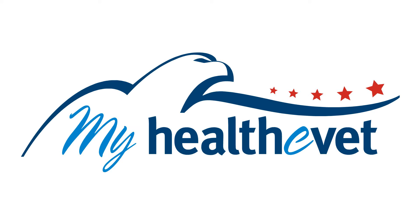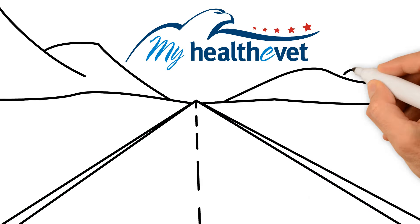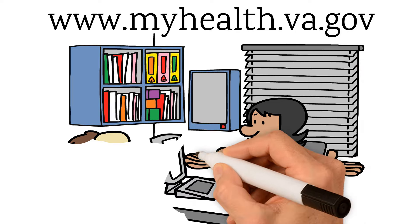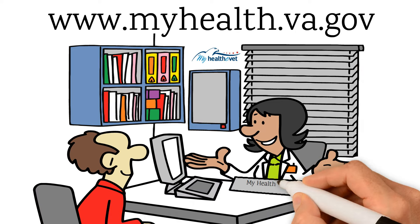Having a Health eVet premium account is about putting you in the driver's seat when it comes to being more involved in managing your care. With so many tools and information available to premium account holders, why not make a plan to get an upgrade today? To learn more about upgrading your Health eVet account to premium, including a step-by-step guide to follow, visit www.myhealth.va.gov, or contact or visit the My Health eVet Coordinator at your local VA healthcare facility.